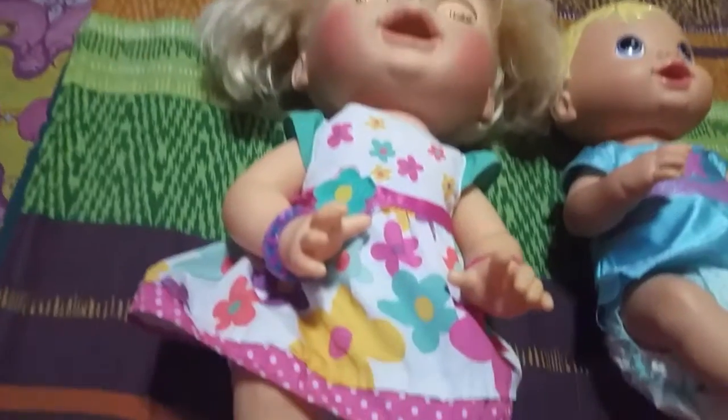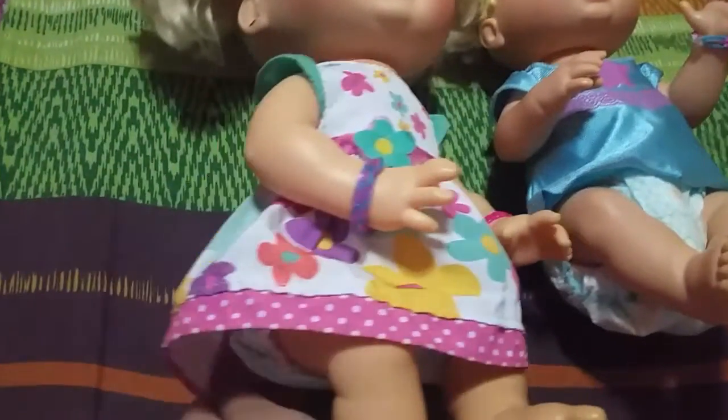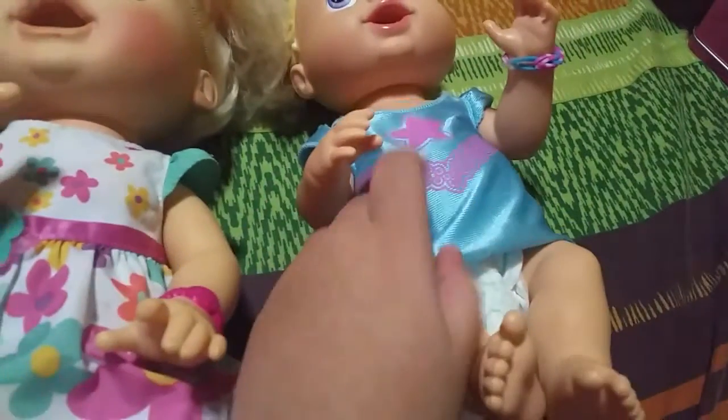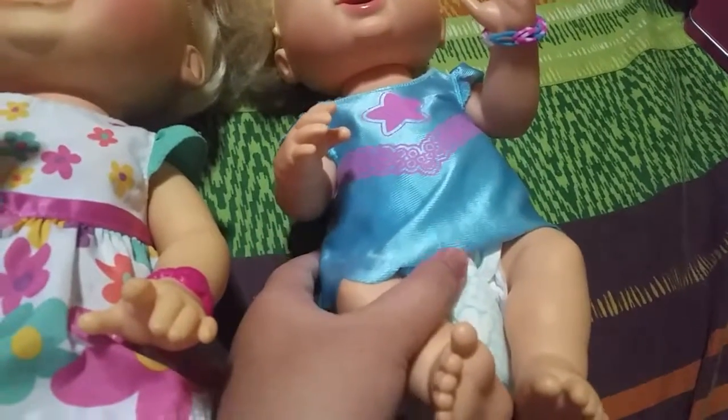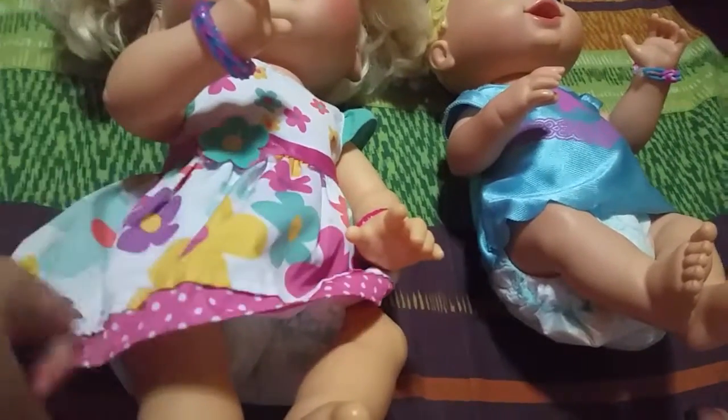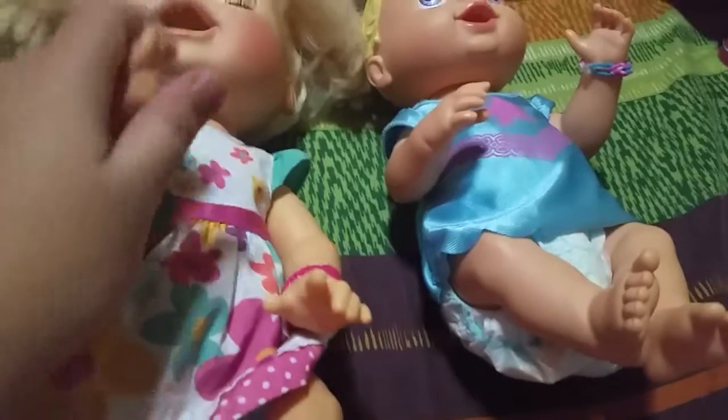The babies have changed into their cute little dresses. This one is the one that comes with Avery when I bought her.